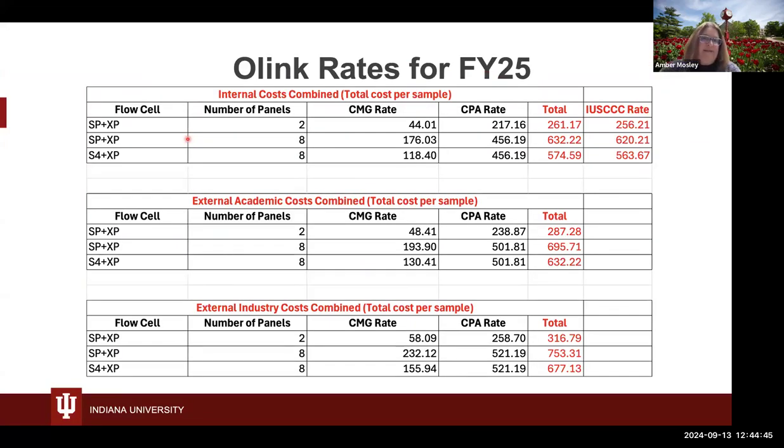These are our rates approved by IU Bloomington for 2025. We have an internal cost and a subsidized rate for IU Simon Cancer Center members per sample. The top row covers a 384 panel — two of the eight sub-panels, not all 3,000 proteins. Running all eight panels gives the costs per sample shown. We also have rates for external academic users; if you're within the CTSI, you get internal cost. There's also an approved external industry cost.